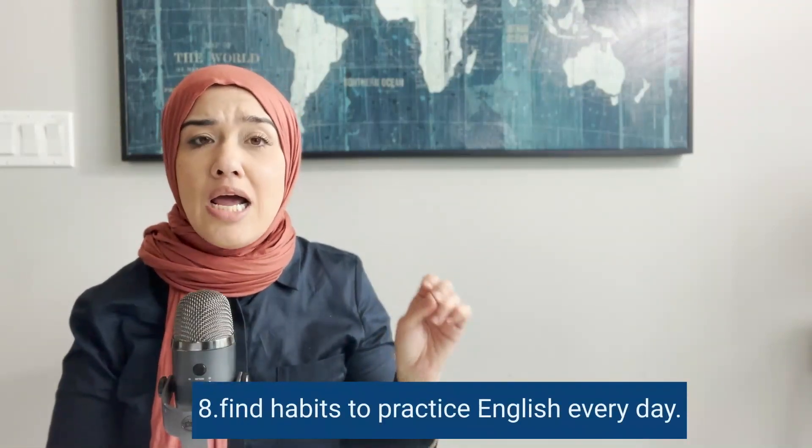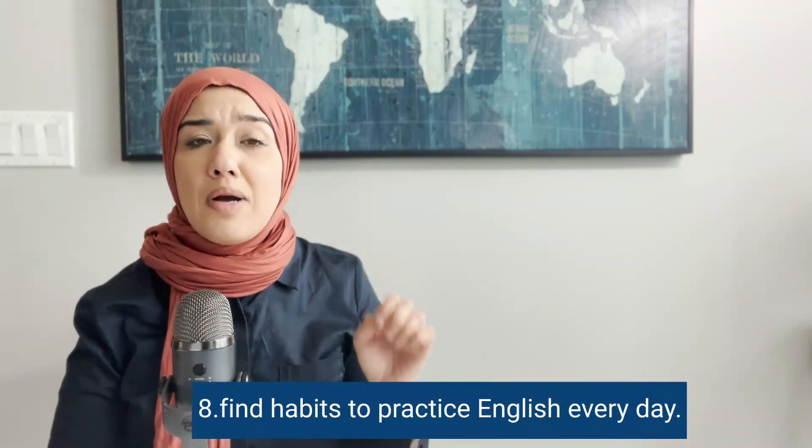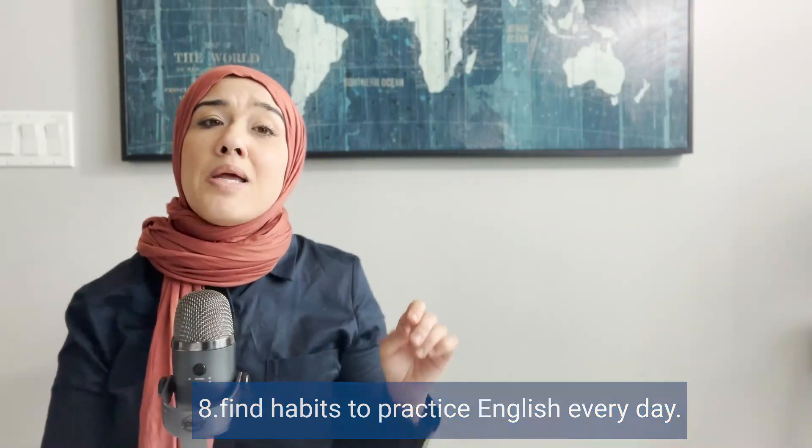Tip eight is to find certain habits that will allow you to practice your English every day — maybe practice reading every single day, listen to podcasts daily, or practice speaking with a friend. You need to establish habits that help you improve in your English every day. It only requires 15 to 20 minutes of your time. Check out the video above where I explain four habits you should have to practice English every day.